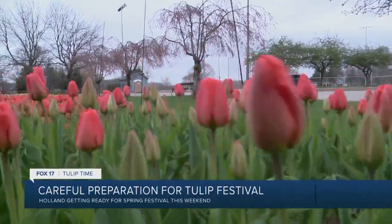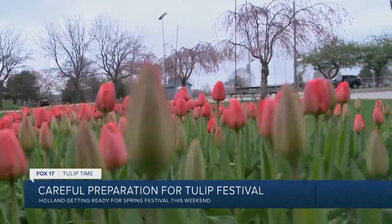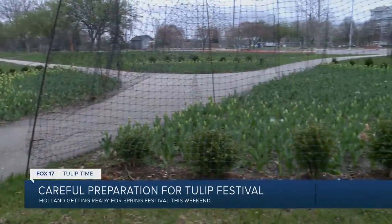Too hot for too long in April will cause them to bloom early and potentially not last during the festival — like it happened in 2012 when we had a 'stem fest.' Tulips only stay in bloom for three weeks, leading to even more pressure to get that perfect bloom for tulip time.